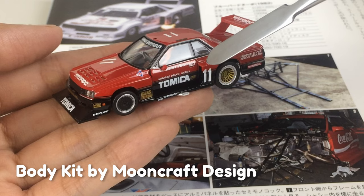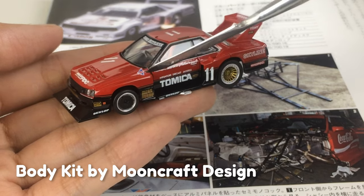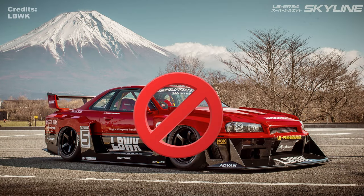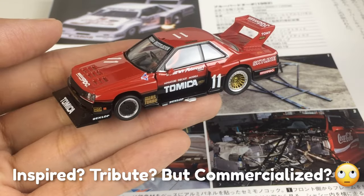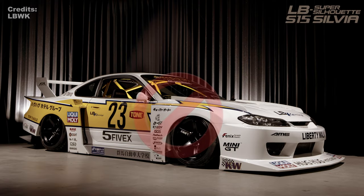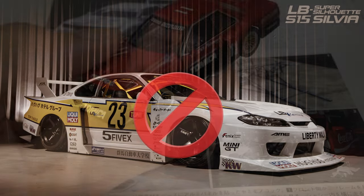The car was built from scratch using tubular pipes and a monocoque chassis by Nova Engineering, but with the original body from Nissan's popular production cars, modified with a wide boxy body kit by Mooncraft Design. This is why I dislike Liberty Walk's Super Silhouette body kit concept — it's unclear whether it's just a fan tribute or an unlicensed commercialization of Mooncraft's famous body kit. Also, it's a weird idea to use a dragging body kit for a drift competition, anyway.